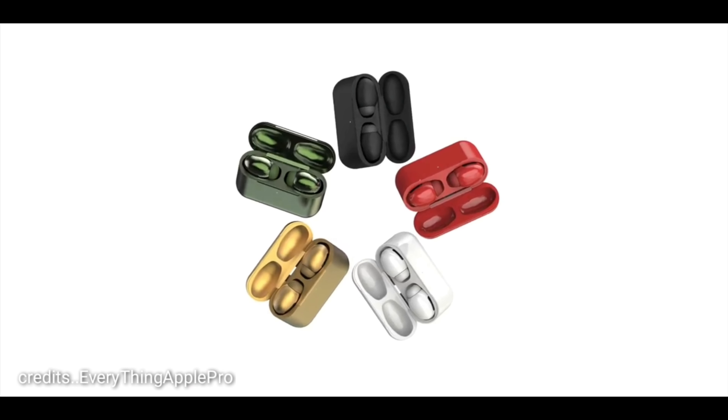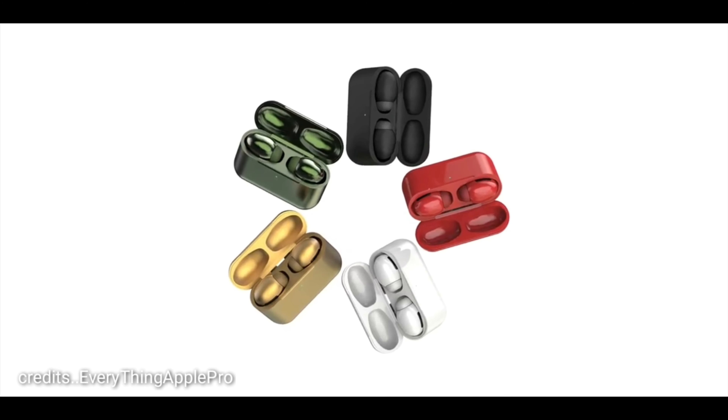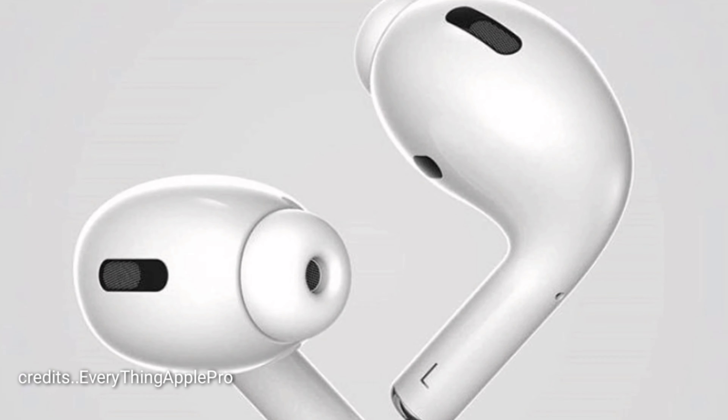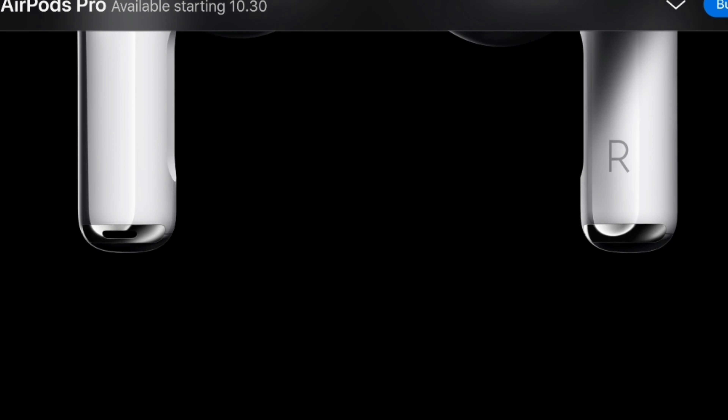Talking about battery life, the wireless charging case will give you 24 hours of total battery life, and a single earbud will give you around 4.5 hours of listening time. It will also give you one hour of listening time on just five minutes of charging — pretty impressive.